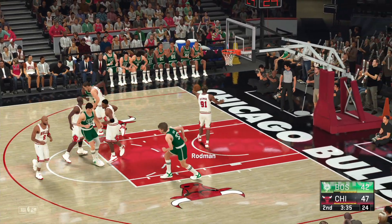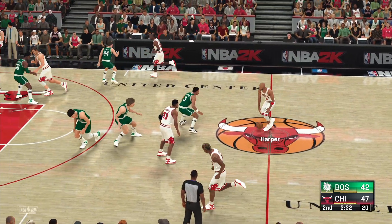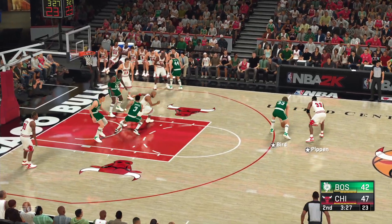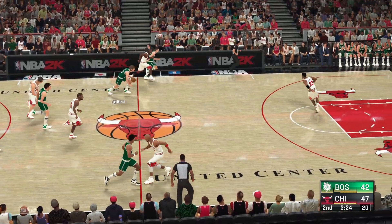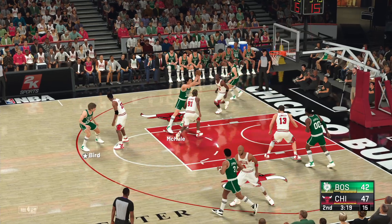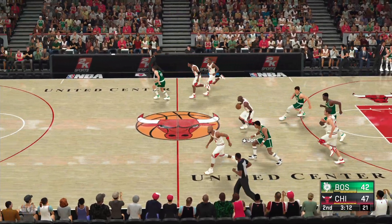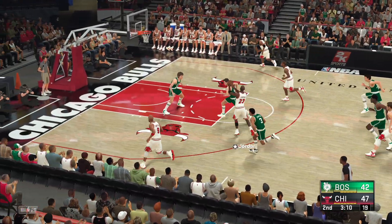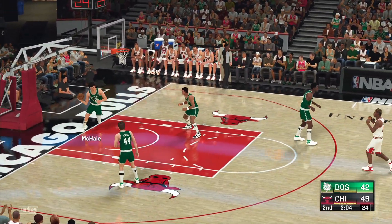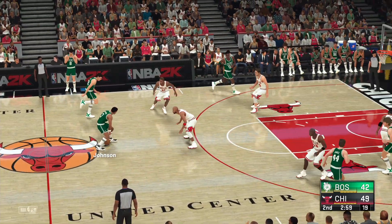And that one falls for McHale. Chicago leading by five. Harper dishes to Pippen — got a piece of it, stolen by Bird. Inside, McHale — and it's Jordan with the rebound. And here are the Bulls now. Here's Pippen — hits some rim on the way in, and the bucket's good. He's got eight. Took him a while to get going, but here in the second quarter he's found his rhythm.